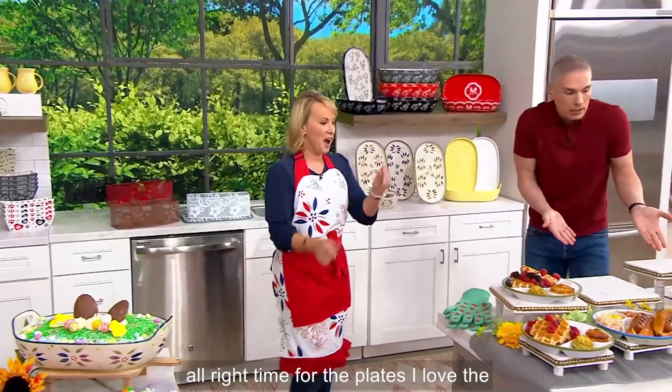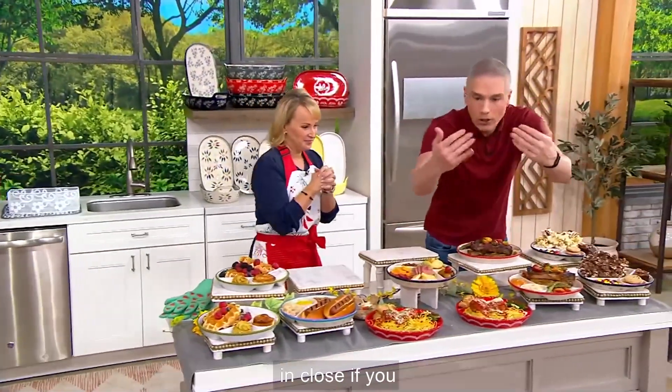All right, time for the plates. I love the plates — come on in close.